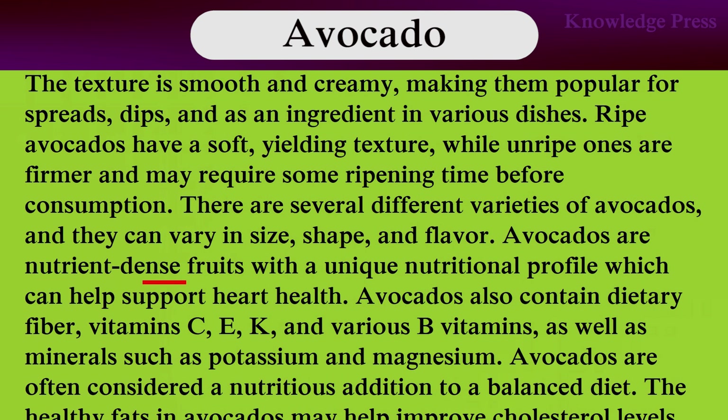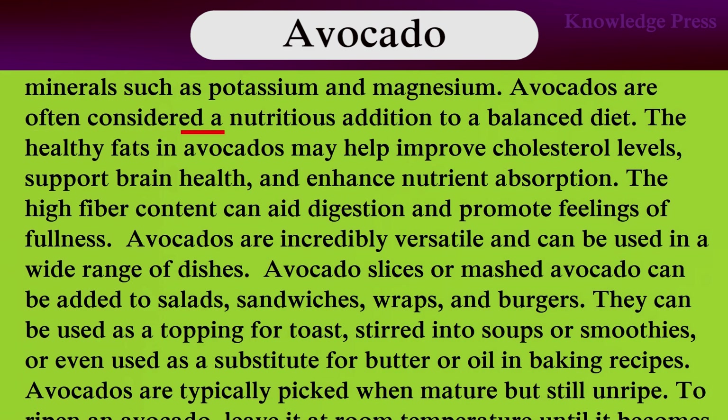Avocados are nutrient-dense with a unique nutritional profile which can help support heart health. Avocados also contain dietary fiber, vitamin C, E, K, and various B vitamins, as well as minerals such as potassium and magnesium. Avocados are often considered a nutritious addition to a balanced diet. The healthy fats in avocados may help improve cholesterol levels, support brain health, and enhance nutrient absorption.